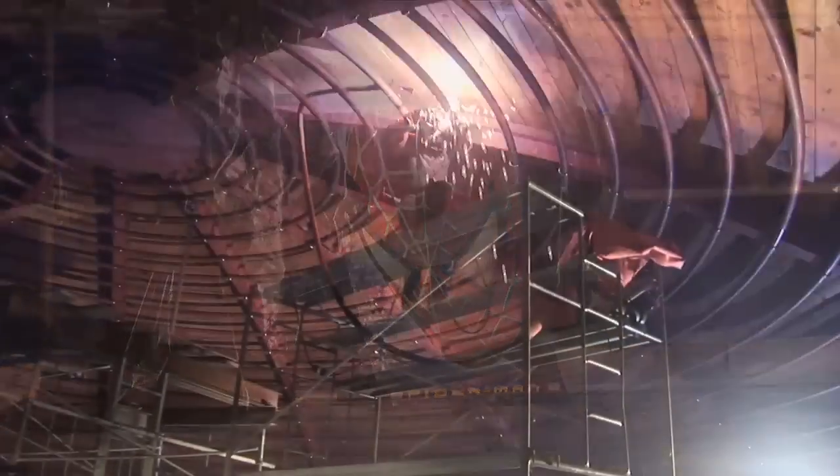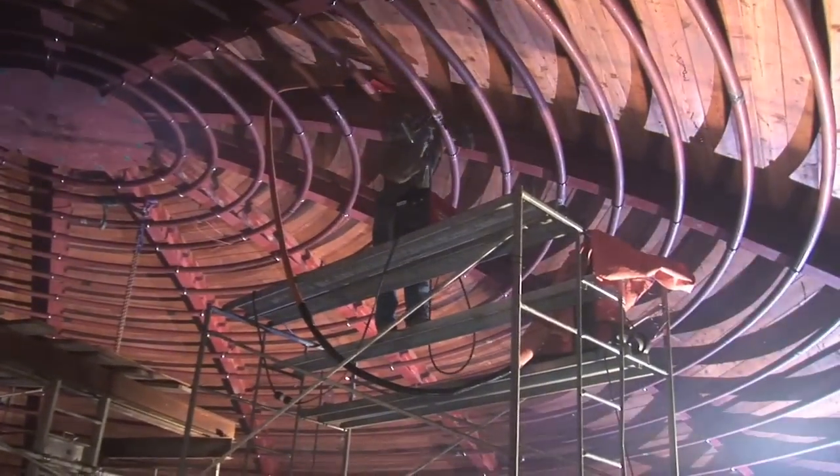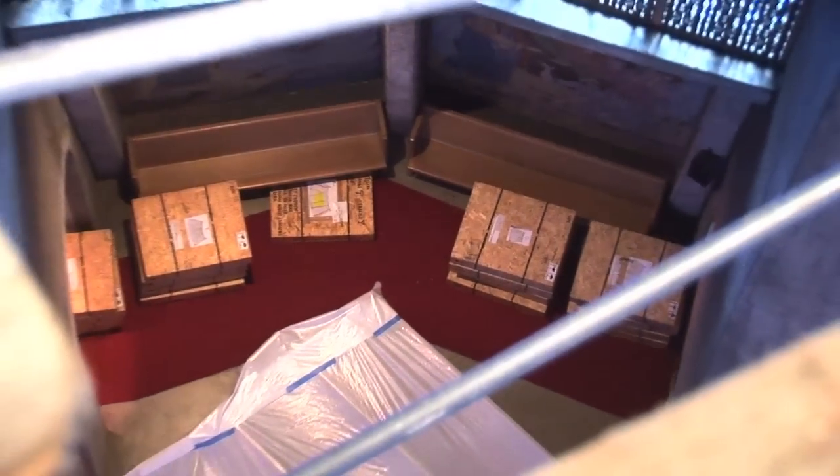Six weeks later, the steel workers completed what they called the spiderweb. With about five more splices left, the welding was nearly complete. As the crates of mosaics waited downstairs, the reshaping of the dome continued towards the heavens with the framing phase.